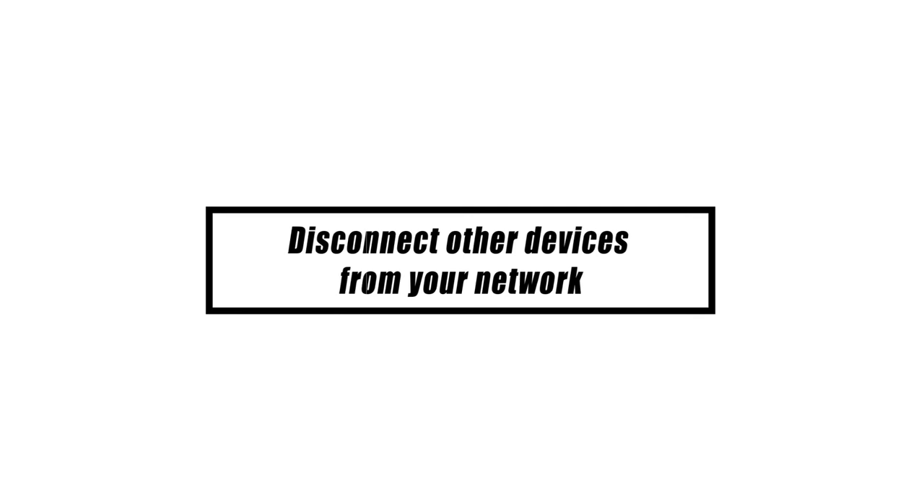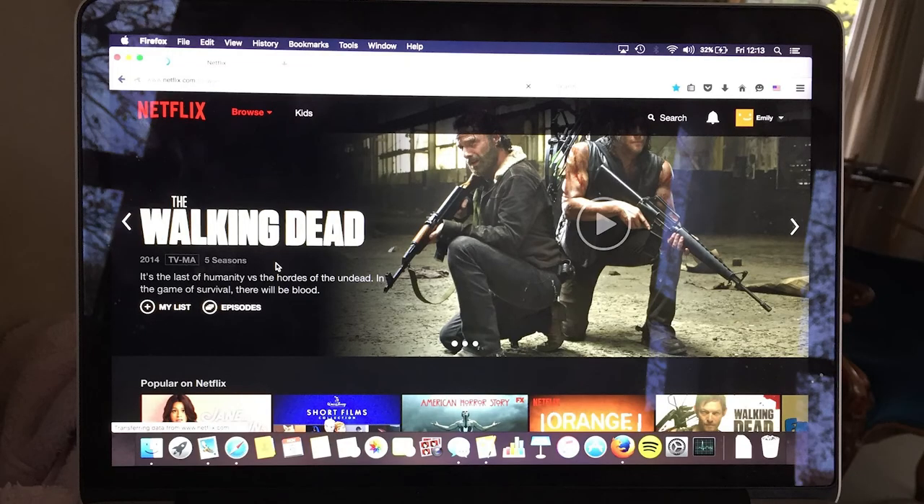If your PlayStation 4 crashes with error code NW-31297-2, poor bandwidth may be to blame. Try temporarily removing other devices from your network, then try reconnecting your PS4 to your network's Wi-Fi to see if the problem persists.